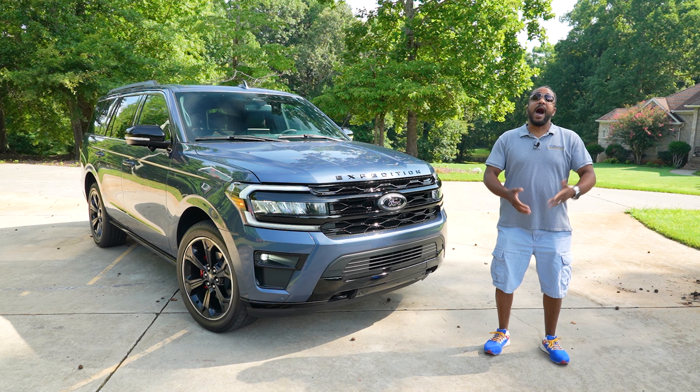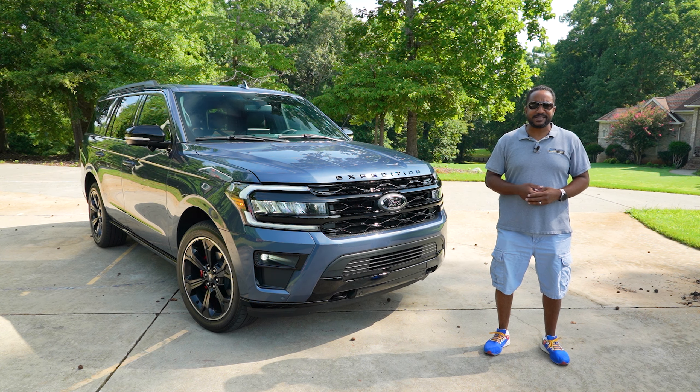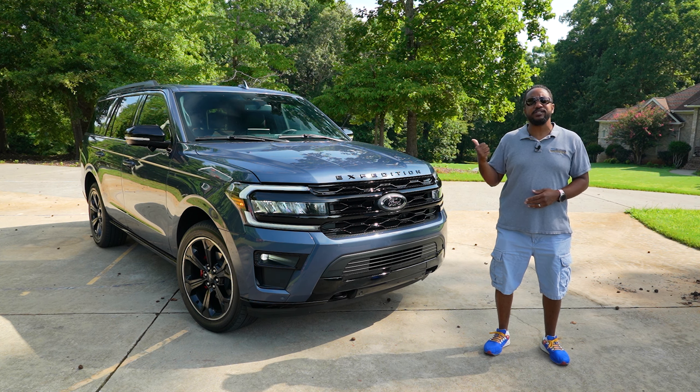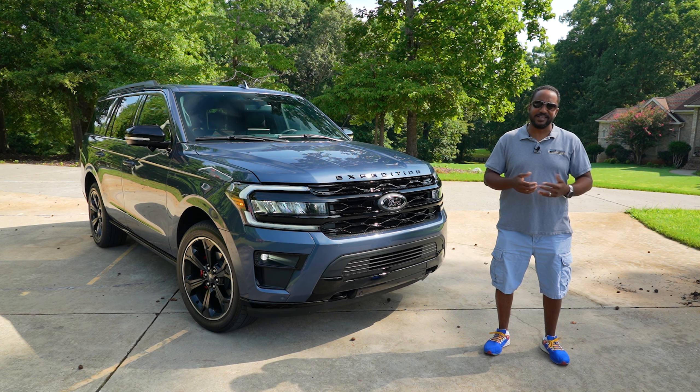With more and more families looking to large SUVs to meet their needs, Ford has added a few more trims. I'm Chris from Auto Academics, and today we're going to take a look at a 2022 Ford Expedition Limited 4x4 Stealth Edition.